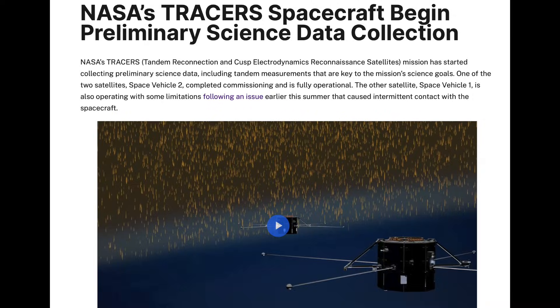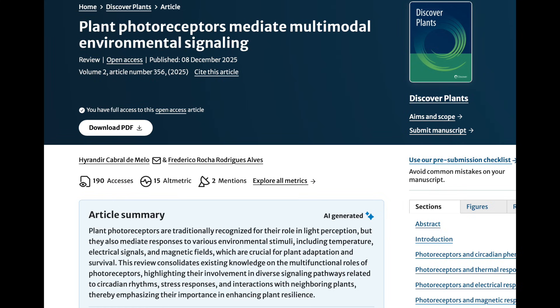Moving to the articles, we begin with TRACERS — they are readying to collect science data now after a glitch in one of the two satellites after launch. They probably should not have launched into a corona hole stream. If you recall, this mission is poised to break down the gates holding back the science of solar climate forcing, so we need that data coming in as soon as possible.